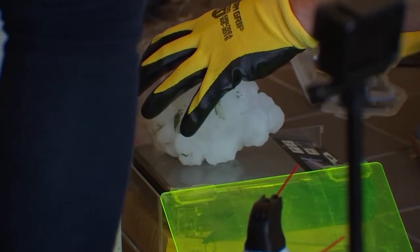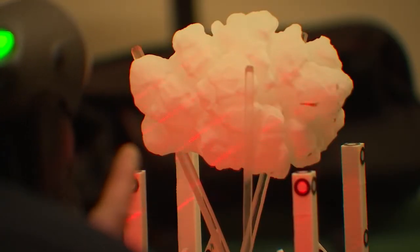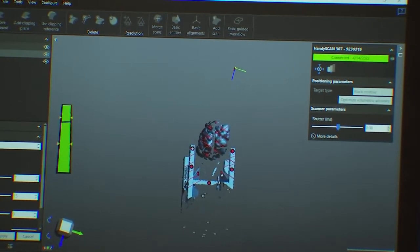Right now we know that this hailstone was gargantuan. We'll take the scan back, Ross will do some analyzing on it, get some precise measurements — that's what the 3D scanner allows for — and then we'll have a final understanding of what its maximum diameter is. We'll also be able to understand its circumference, its volume, and other measurements like that.